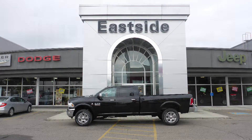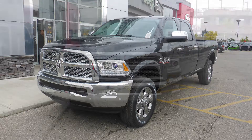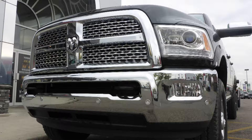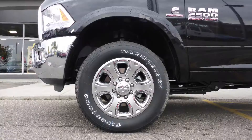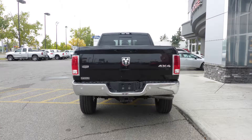Hi Brad, this 2017 Ram 2500 Laramie Crew Cab comes equipped with a 6.7L turbo diesel engine and automatic transmission, bifunction projector headlamps, fog lamps, power heated folding side mirrors, 20 inch aluminum wheels, a trailer hitch receiver, and a black exterior.